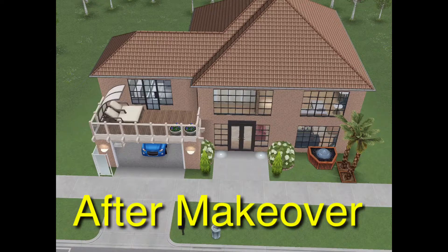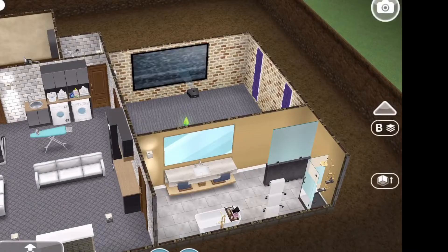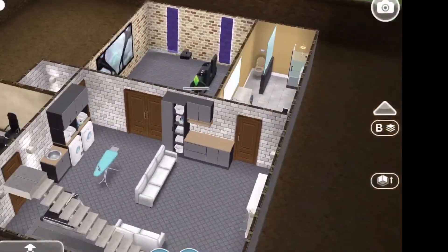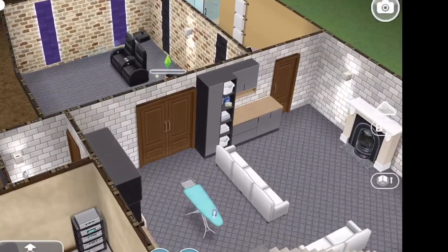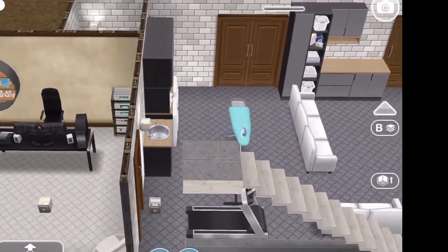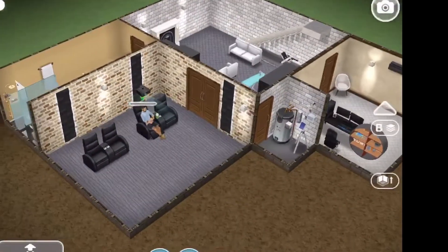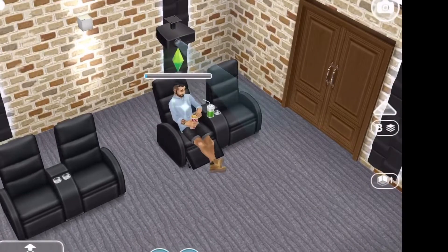This is the house that I made by remodeling that house. This is the basement — I put a theater room, a laundry room, and an office. This is the office, and I added a new bookcase on the wall from the new update.